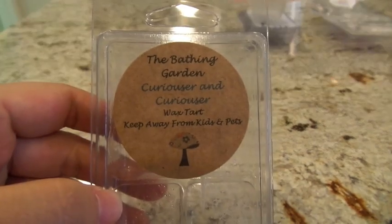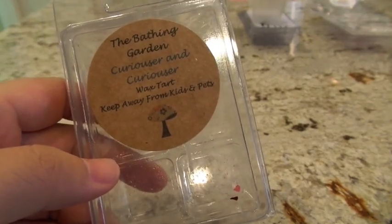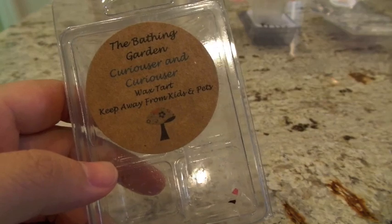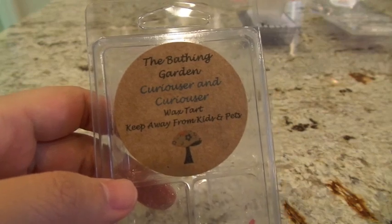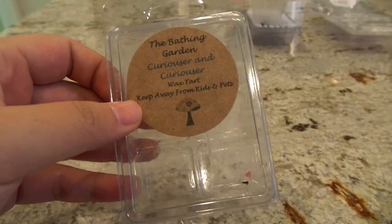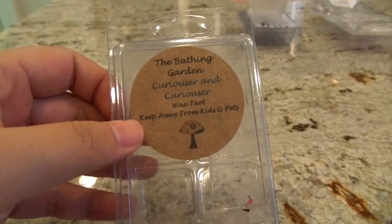The next one from The Bathing Garden is Curiouser and Curiouser, from the Alice in Wonderland restock, so it's been curing for quite some time. This one is sage, lemon, bergamot, carnation, lily of the valley, cedarwood, patchouli, and amber. I melted it once in the Glade in the bedroom and once in the Glade in the bathroom — low to medium throw. You can detect a hint of it in the air but can't really tell it's a fragrance. I wrote it down as a refreshing green scent — very complex, very deep. I really do love this scent. If I saw it come up again I would get it to give it one more try because the scent itself is so good.